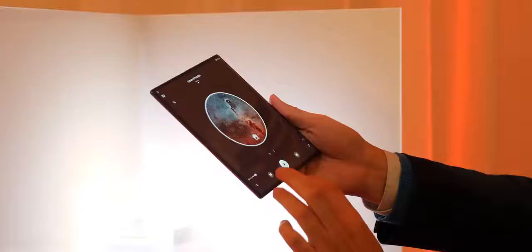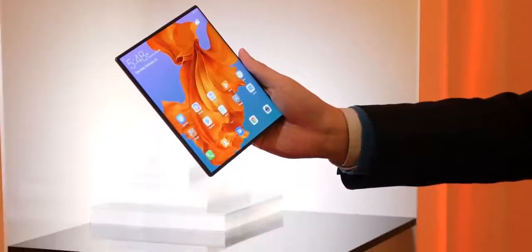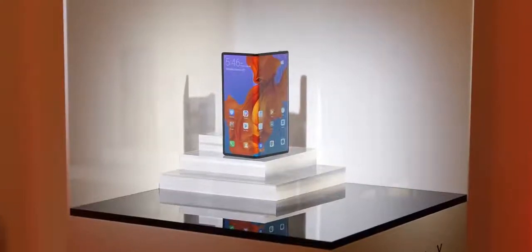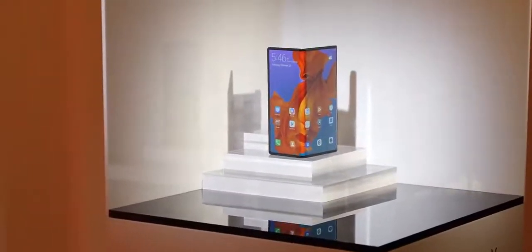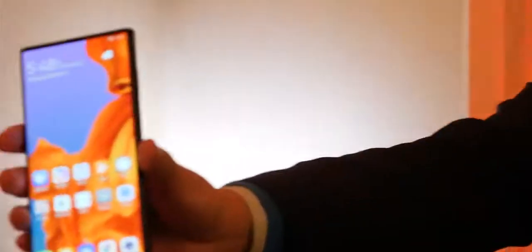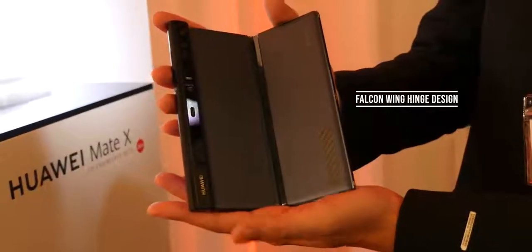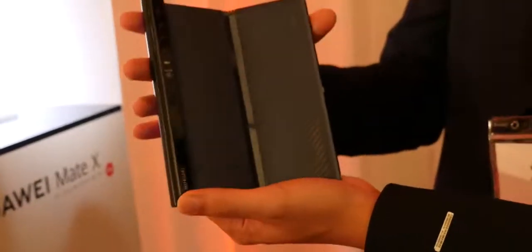Huawei has a couple of claims on this device. First off, it's got a larger full display at 8 inches compared to 7.3 with the Galaxy Fold. Each single display when folded is 6.38 inches and 6.6 inches, giving you a combined 8 inches in full view. When folded, it looks like a smartphone with really thin bezels all around and basically no bezel on one side. When you look at the back of the device, it's all black, and the hinge is really neat — almost like a double hinge bolt.